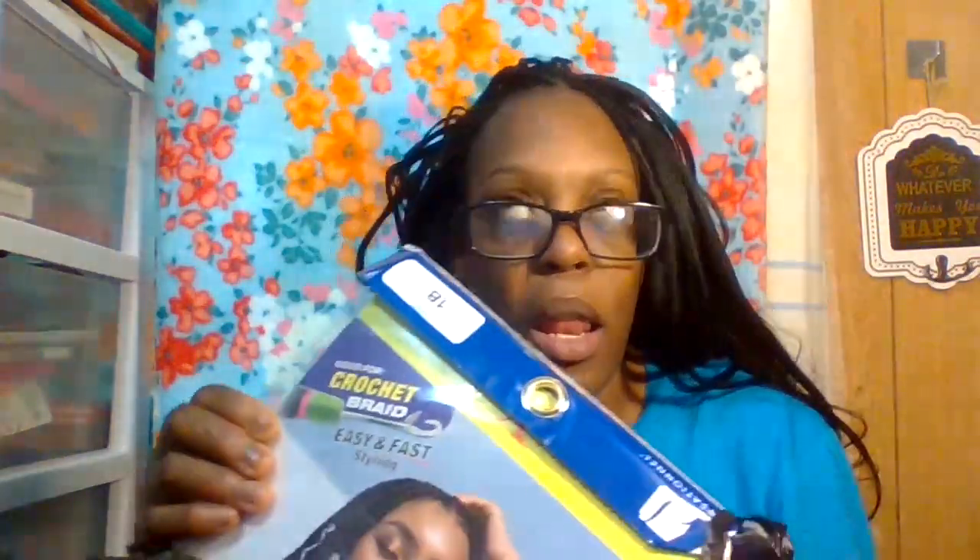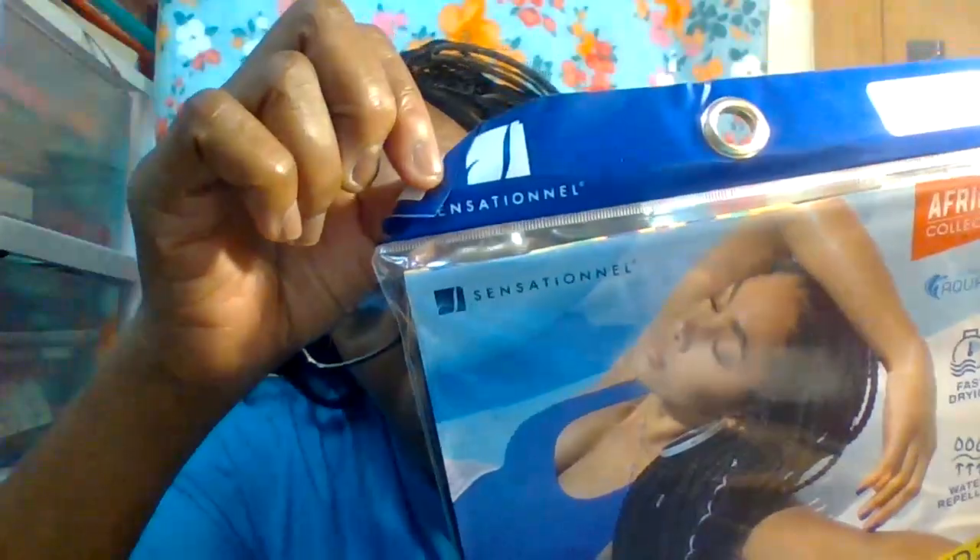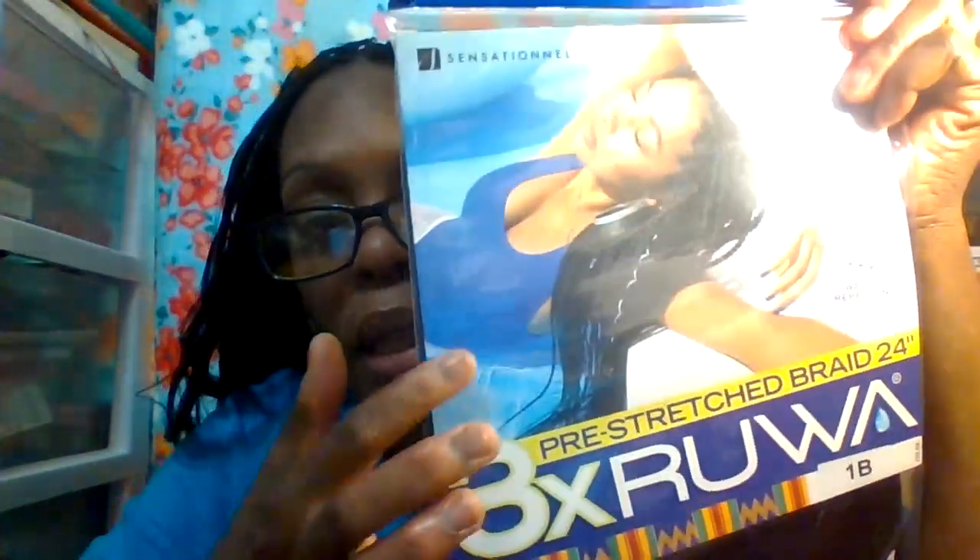The next thing I got was hair — and this is my favorite hair to use. It was on sale for $3.99, same as last month in May, and it's on sale again in June. I'm trying to go back this week to get more. It's by Expressions — pre-stretched hair, 24 inches, color 1B. It comes three in a pack and I love that it's already pre-stretched.